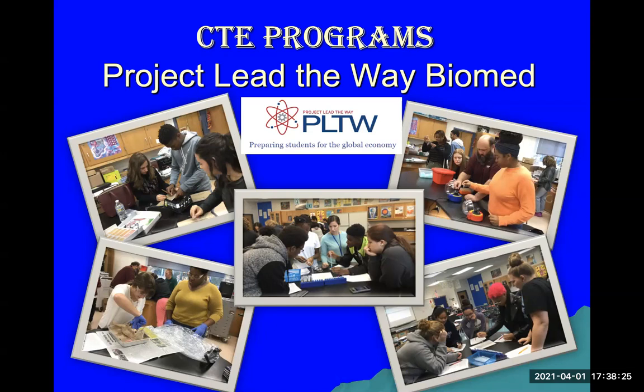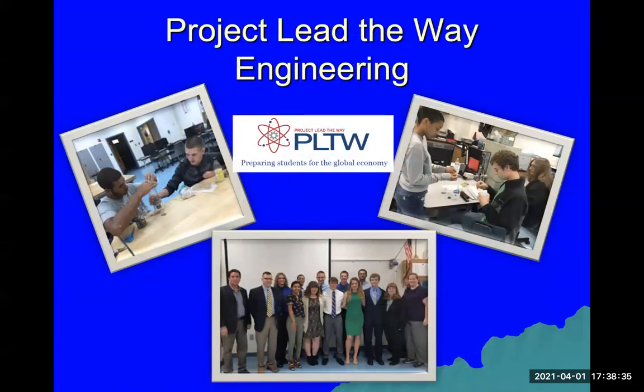Here are a few pictures that highlight what happens during the Biomed program and some of the classes students take. Students can also select the Project Lead the Way Engineering program, also offered here at Lackey, which you start your 9th grade year. If you're interested in engineering, please talk to your counselor to make sure you're enrolled in the correct classes. Generally your 9th grade year begins with the Intro to Engineering class, which can also count as your tech credit.